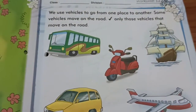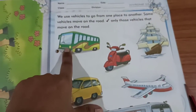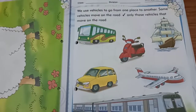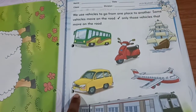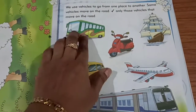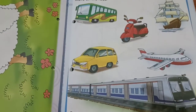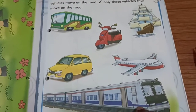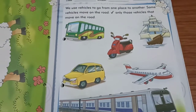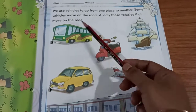Children, you can see here many vehicles. What are the vehicles? Let us see: bus, scooty, yacht, car, aeroplane, and train. We have so many vehicles here. Some travel by bus, some by train, aeroplane, and yachts. But we have to tick only those vehicles that move on the road.